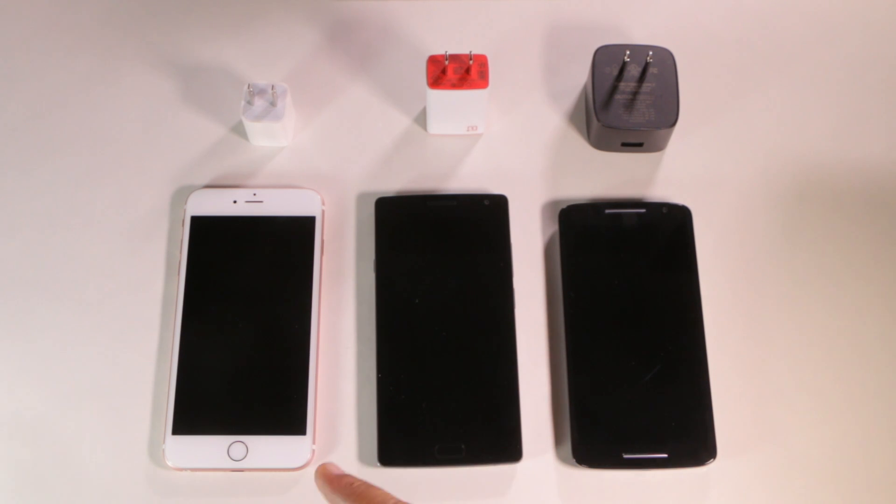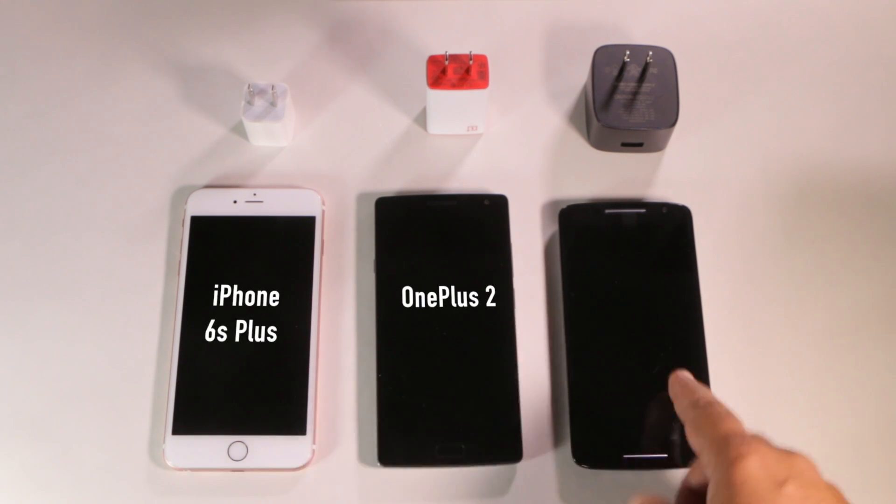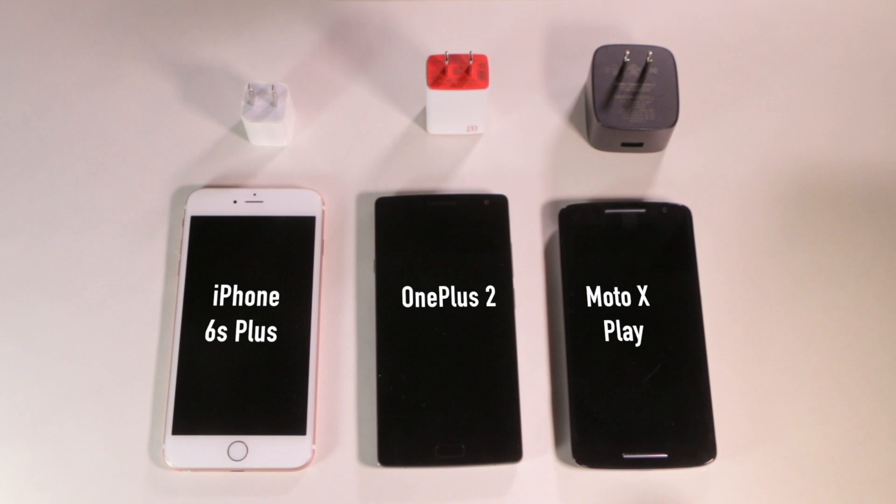Good morning YouTube! I have here three phones that all have 1080p 5.5 inch screens. This is the iPhone 6s Plus, this is the OnePlus 2, and this is the Moto X Play.